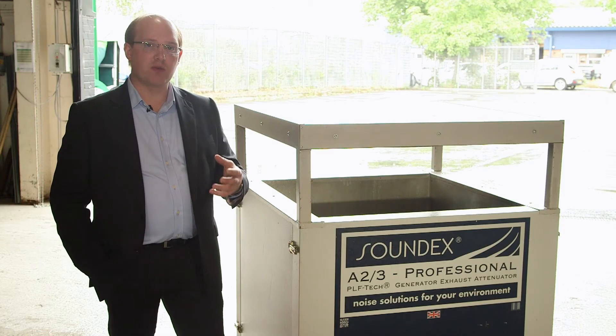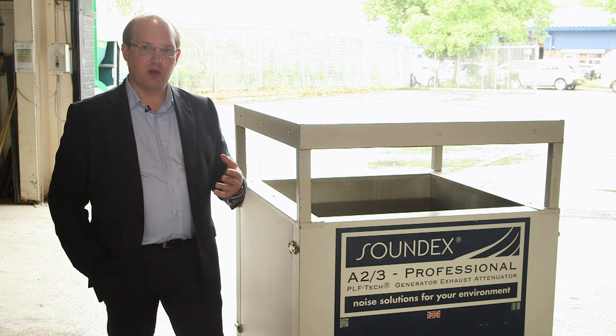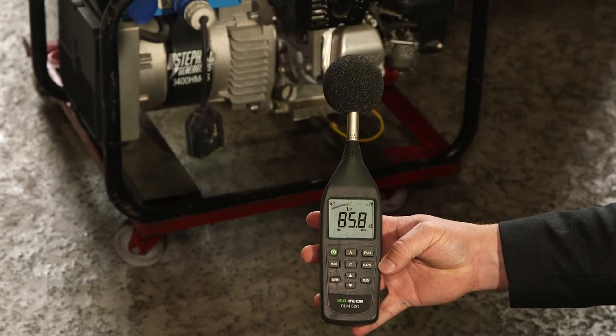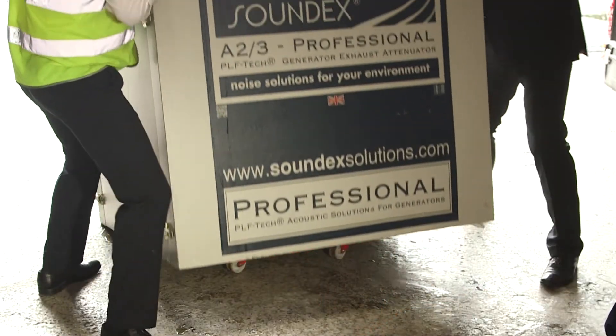Obviously for that purpose it's got high heat resistant technology. This is in the scenario where you'd have machinery based there for six or twelve months for lighting applications or long-term pumping applications, and you need that high attenuation and noise absorption to take out that noise from the environment.